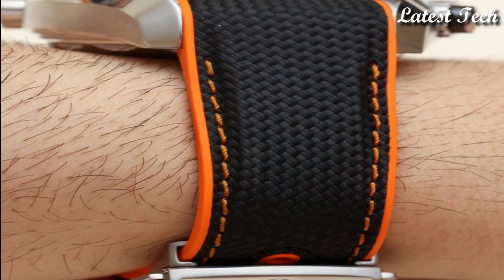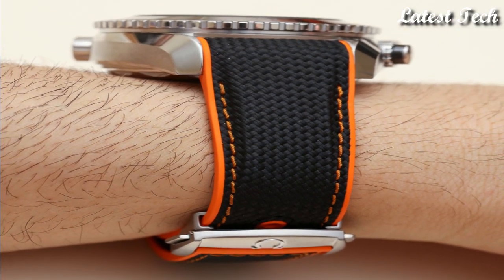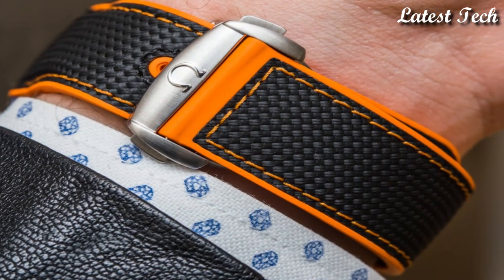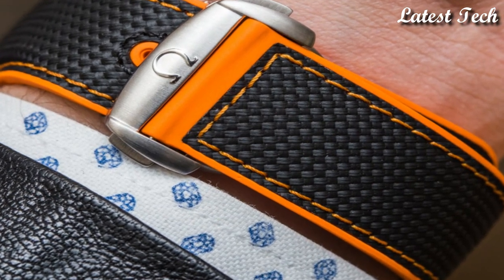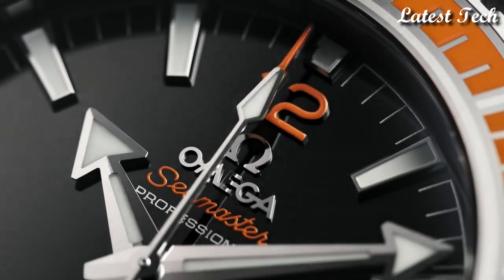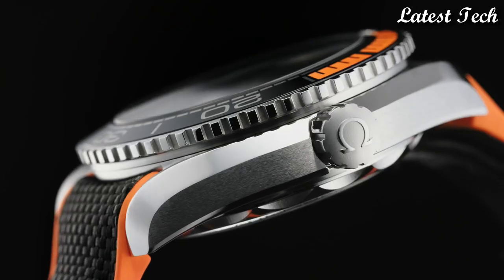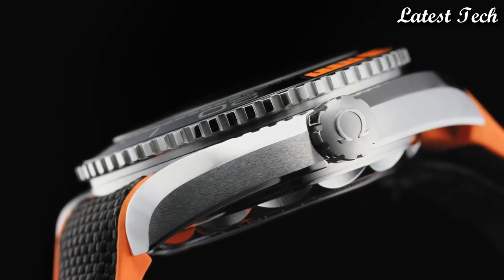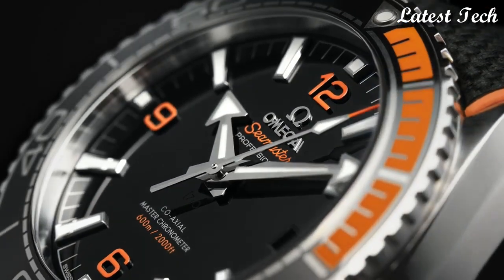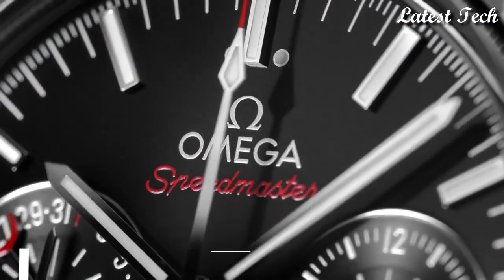Case size: 43.5 mm. Case thickness: 16.04 mm. Band width: 22 mm. Water-resistant at 600 meters. Functions: date, hour, minute, second. Coaxial escapement, chronometer, luxury watch style, Swiss made. Number 5.